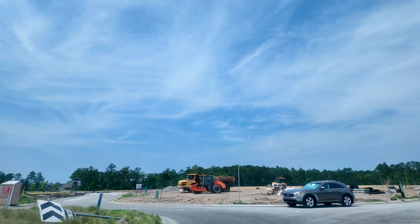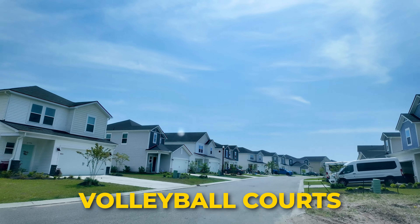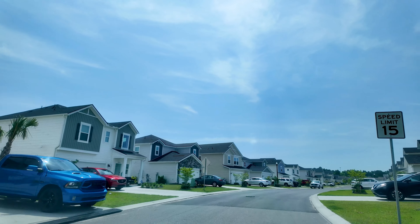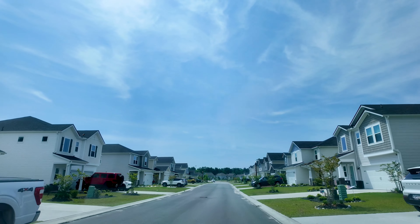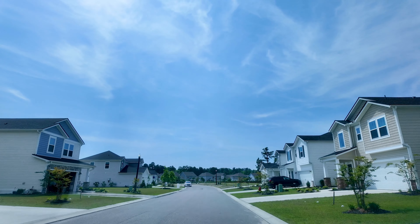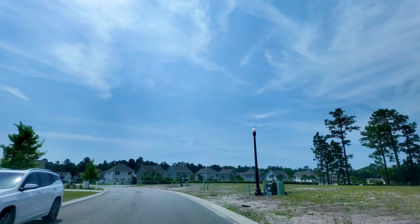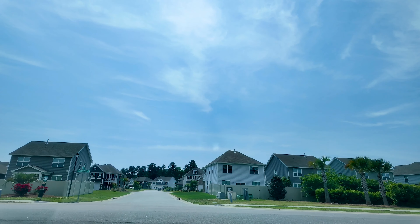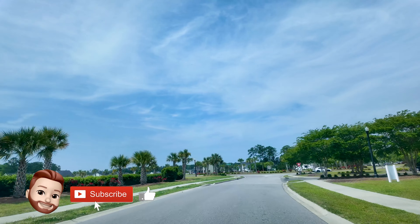Now we're heading back to the center of the community where the amenity center is. Here you'll find two pools, volleyball courts, a clubhouse or rec center, and a big fitness center — one of the nicer ones you're going to find in a community like this. They recently replaced all of the equipment last year, so it's all brand new. There's also a playground for the kids. You get all that for HOA dues of just $105 a month, which also includes your trash pickup, and those dues apply to every home in Clear Pond — resales included.